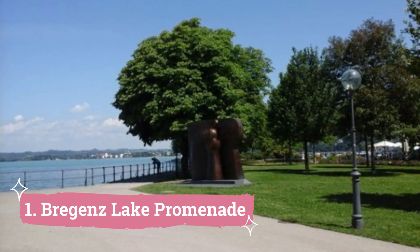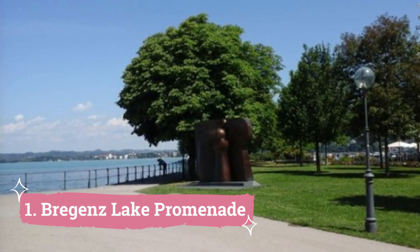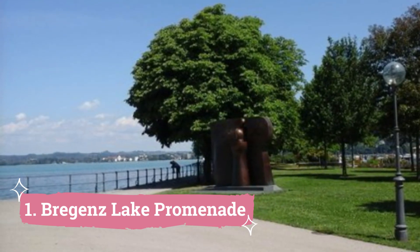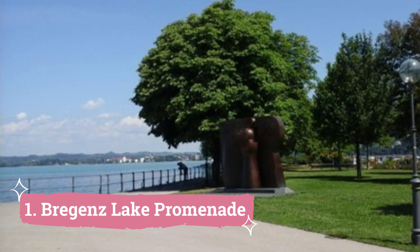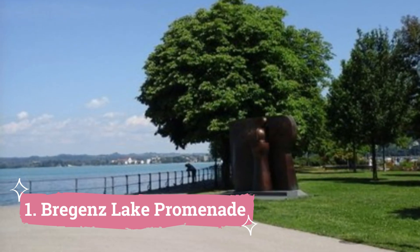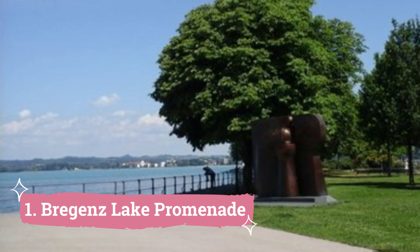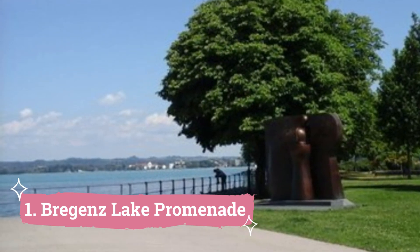Number 1: Bregenz Lake Promenade. Situated on the gorgeous Lake Constance, which is the third biggest lake in Europe, Bregenz serves as an ideal starting point for discovering some of the most stunning regions of Austria. With breathtaking views of the lake, the town is situated on a plateau at the foot of the Pfänder Mountain.